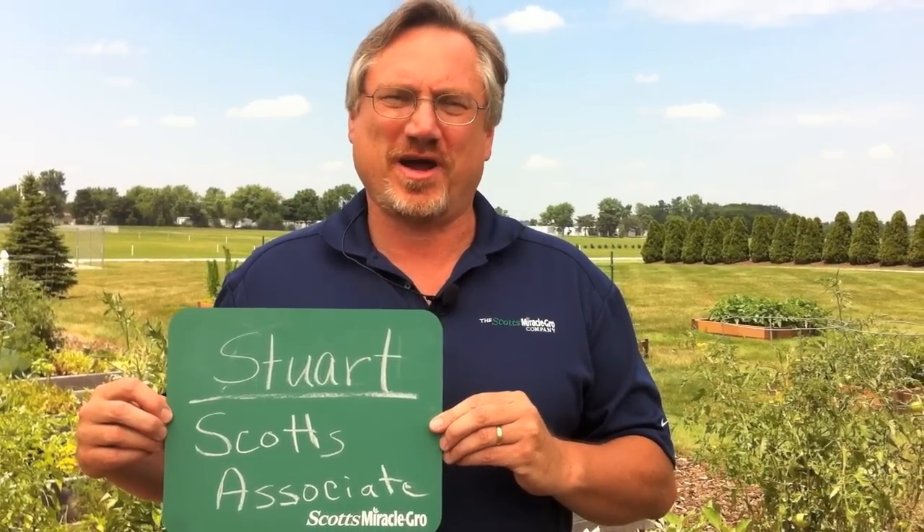My name's Stuart. I'm an associate with the Scotts Company — a research scientist in R&D. And today I'm going to talk to you about controlling grubs.